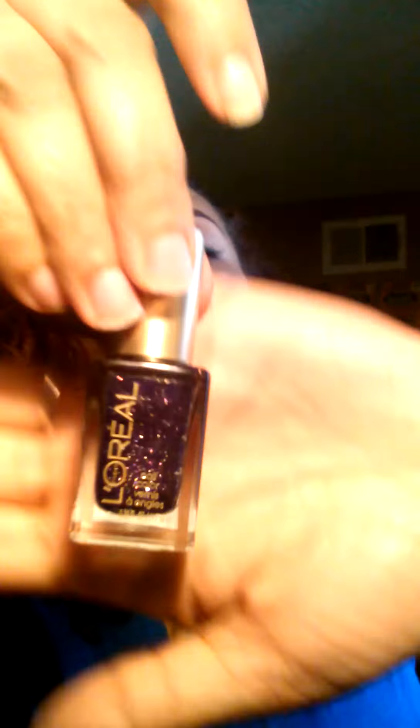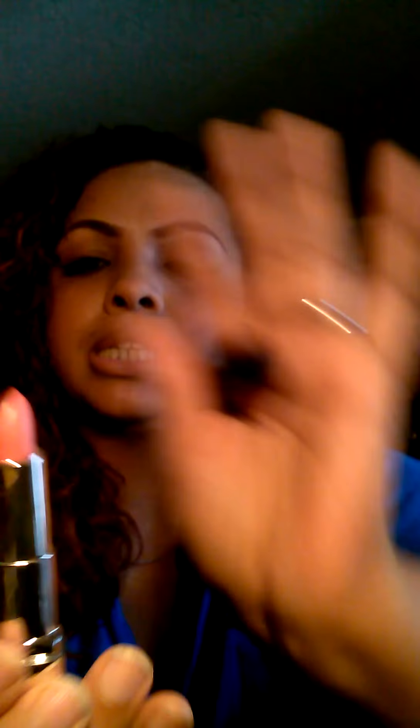And then this one is by L'Oreal and it is called Sexy Sequence. That's Sexy Sequence. I'm also going to be putting in there a lip color by Rimmel, and this is called Pink Chick. Isn't that pretty?